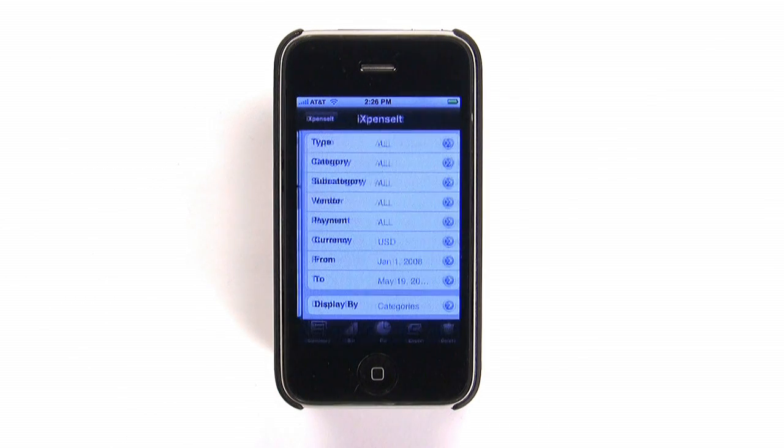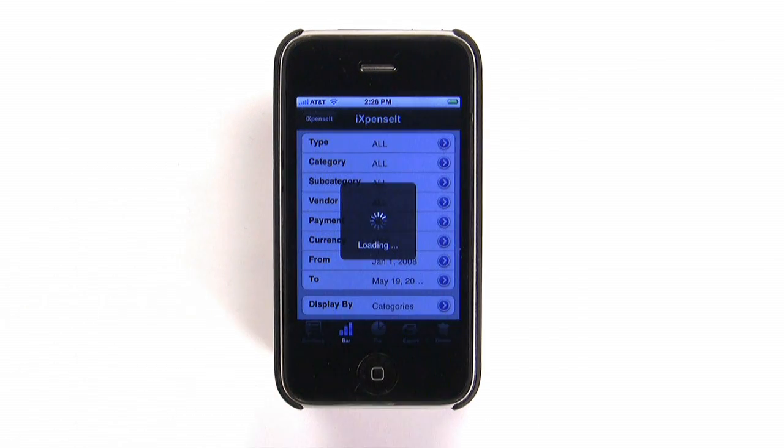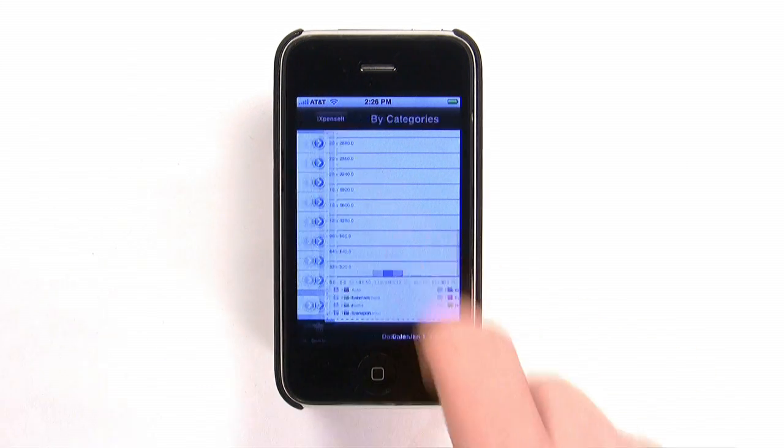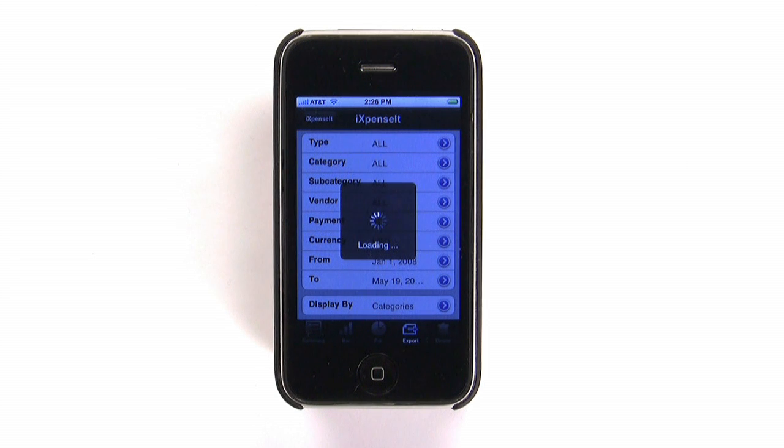The Reports button keeps you well informed of your spending and generates charts for any or all of your expenses. You can email these reports for reimbursement, or transfer them to your computer via Wi-Fi for record keeping.